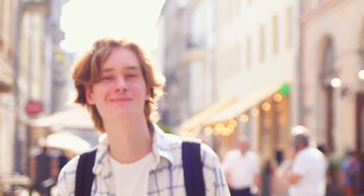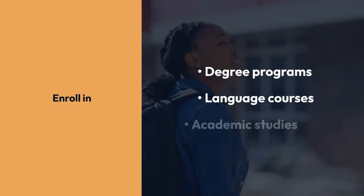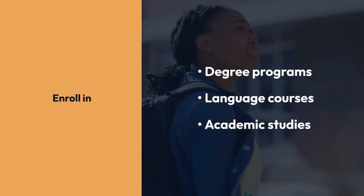The F1 student visa is your passport to pursuing higher education in the USA. With this visa, you can enroll in degree programs, language courses, or academic studies.